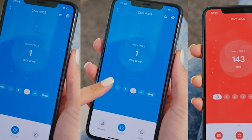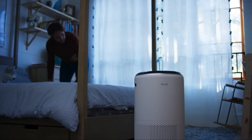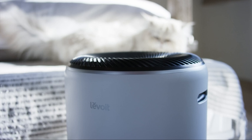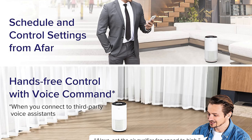The app also allows for customization, letting you adjust fan speeds, set schedules, and more right from your smartphone. For those preferring a more straightforward approach, the purifier's onboard display is clear and user-friendly, offering all the essential information at a glance without the need for app integration.